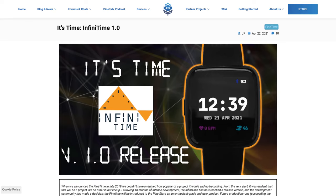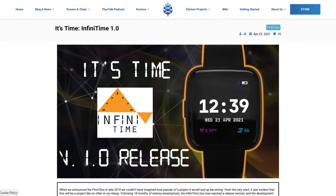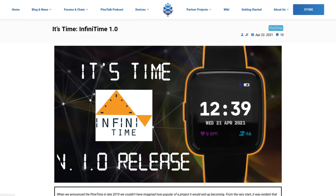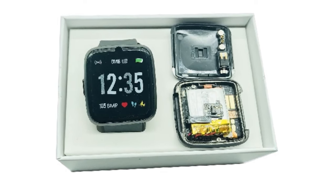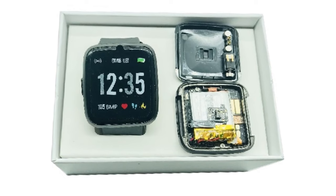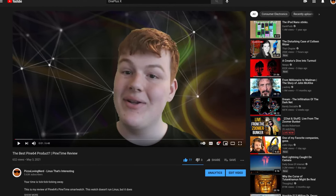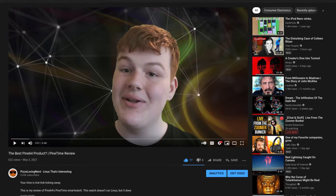At the end of April, we announced the release of InfiniTime 1.0, and also the fact that the PineTime is now an enthusiast-grade end-user product. This is great for devs who can be proud of their accomplished work, but also for users who will soon be able to buy a PineTime ready to use. Advanced users and developers can also buy a pack that includes both a sealed device and a dev kit if you want to do some more experimentation with the watch. If you want to see a good overview of InfiniTime 1.0, check out my review on the PineTime.